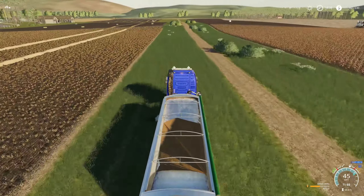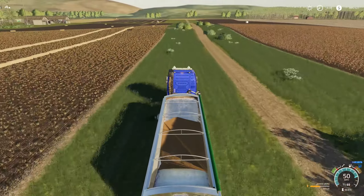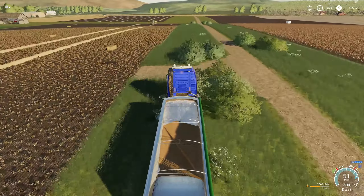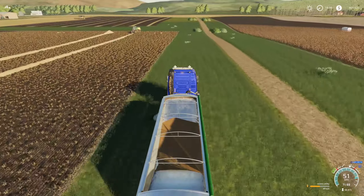The rest of this wheat is going to go over to the bakery that we have. I might as well wait until that is done. I've got the baler going on here.